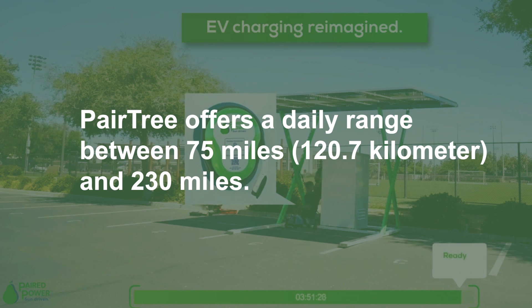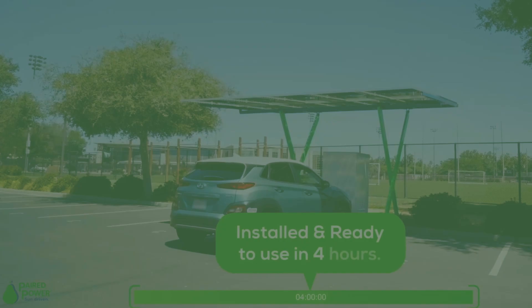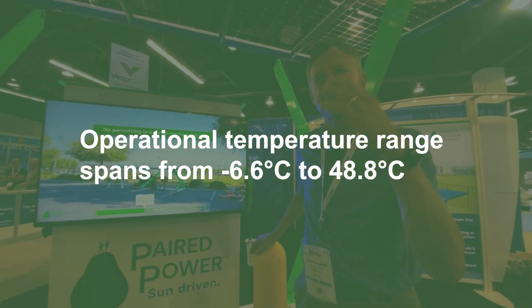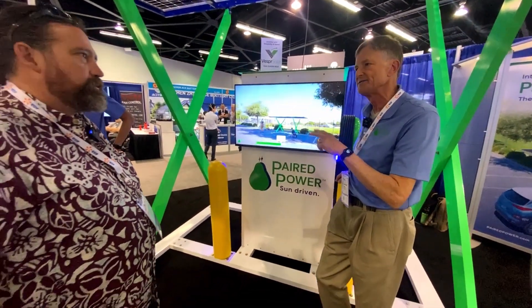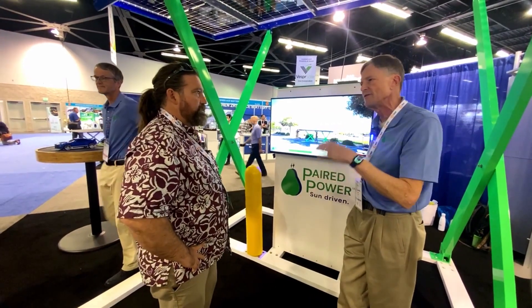Its operational temperature range spans from -6.6°C to 48.8°C. Users have the convenience of managing charging sessions via a dedicated software application installed on their smartphones. Security measures include encryption of all communication between the charging stations and cloud services.